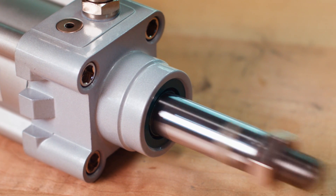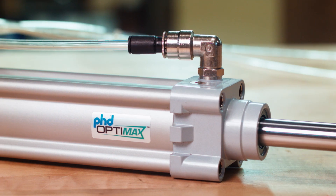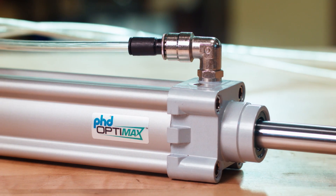A rod bushing and piston wear ring provide support and ensure smooth cycling. Series OCV cylinders are versatile and economical for use in any industry.